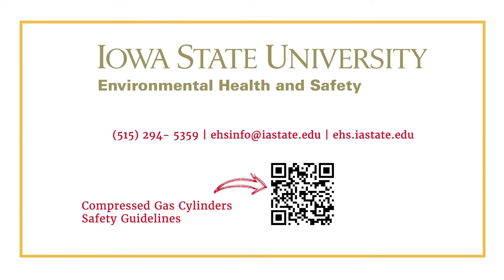For more information about gas cylinders, check out the Gas Cylinder Safety Guidelines Manual linked below. If you have questions, please contact ISU EH&S.